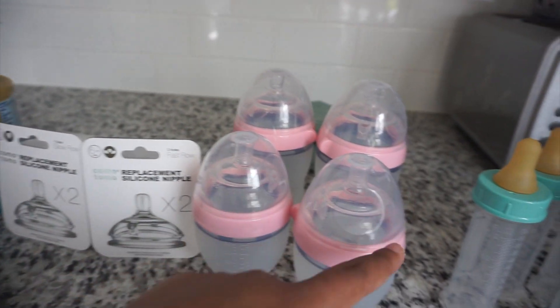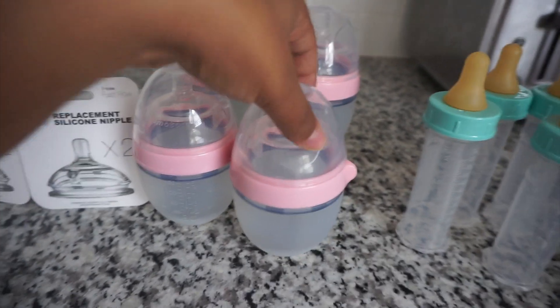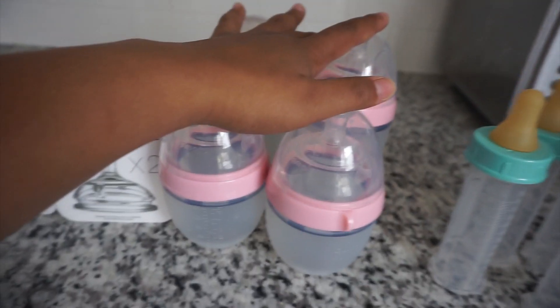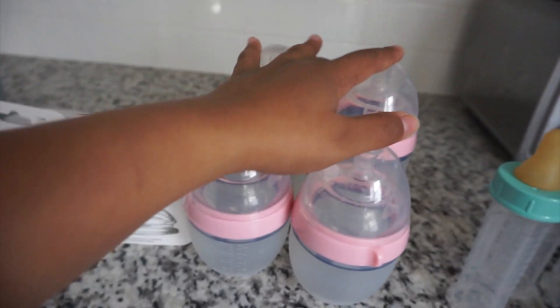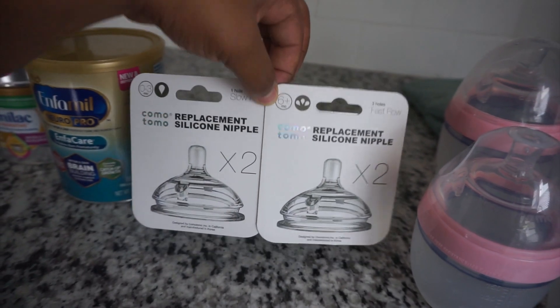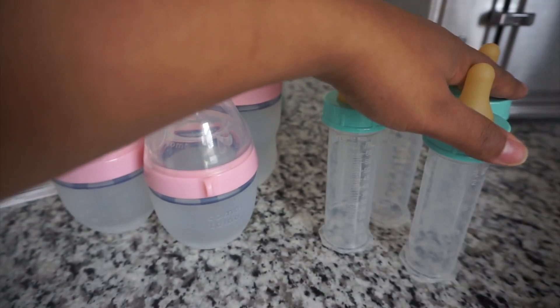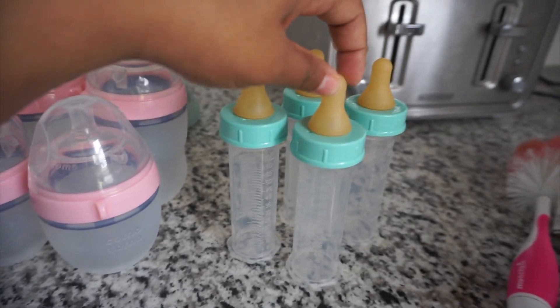When she was small we tried to give her these and she did not like the nipple very well, which is why we bought the Dr. Brown's. But now she's actually about to grow out of the Dr. Brown's bottles because she's drinking a lot more, so we might try these Comotomo bottles out before we buy more Dr. Brown's. We also got these nipple replacements, and these are the really teeny tiny bottles she had when she was a preemie, when she first came home.